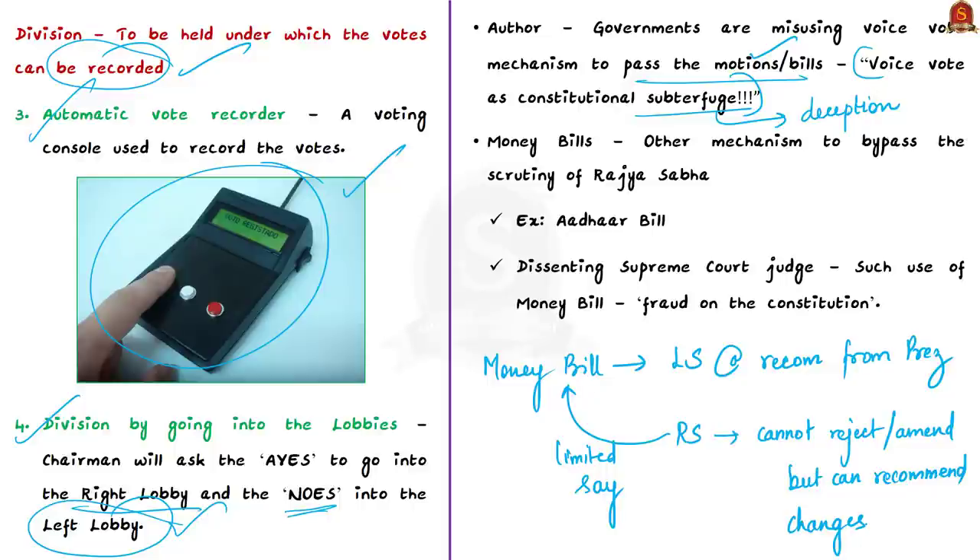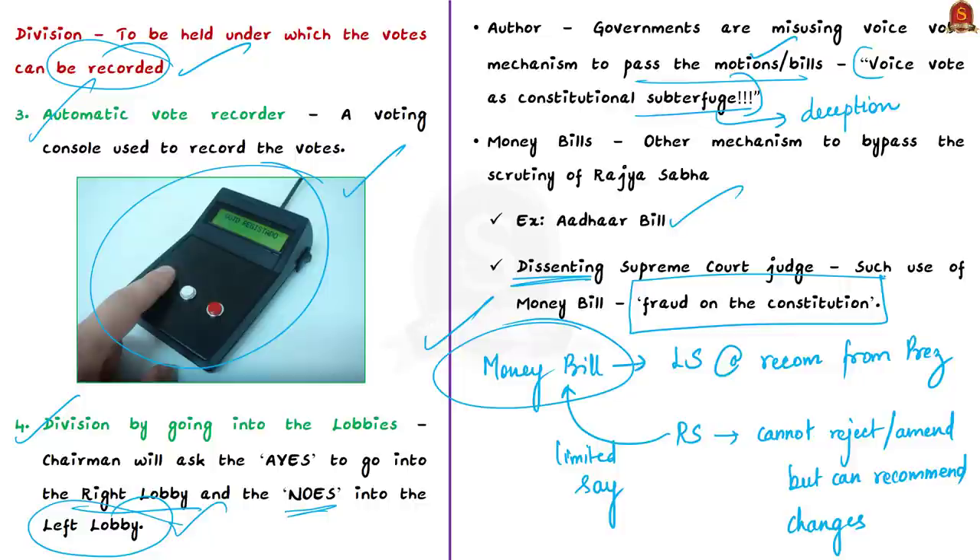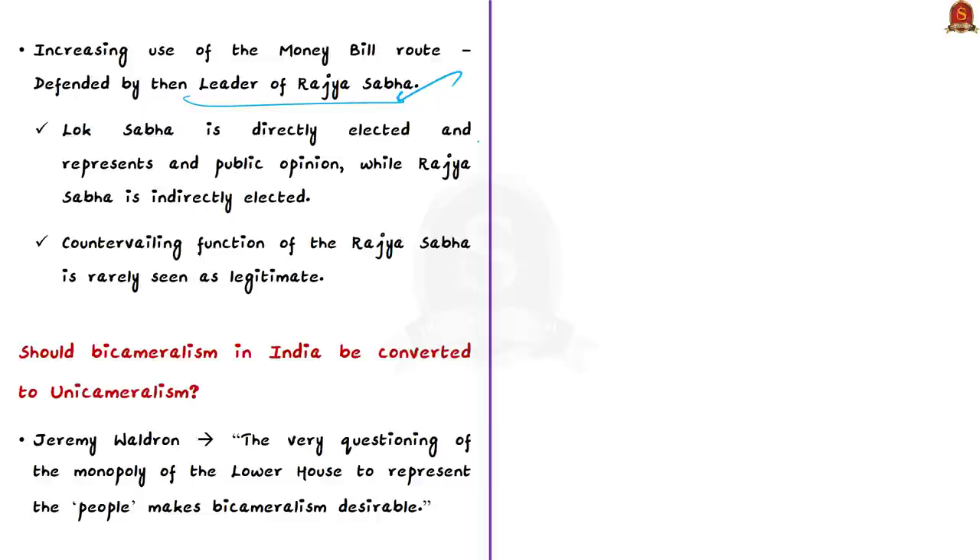Many controversial bills have been passed as money bills — even the Aadhaar Bill was passed this way, upheld by the Supreme Court, though one dissenting judge called it 'nothing less than fraud on the Constitution.' The increasing use of the money bill route has been defended on the grounds that Lok Sabha is directly elected and represents public opinion, while Rajya Sabha is indirectly elected. As a result, the countervailing function of the upper house is rarely seen as legitimate.